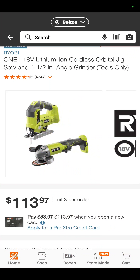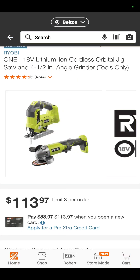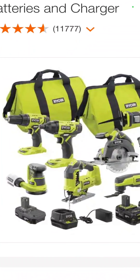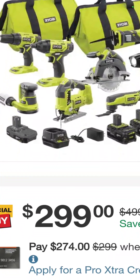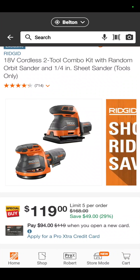The RYOBI jigsaw and 4.5-inch angle grinder, $113.97 — and that's all most homeowners would need if they need those. The RYOBI 8-tool combo kit: drill driver, impact driver, 5-inch random orbit sander, jigsaw, circ saw, oscillating tool, flashlight, recip saw, 3 batteries, a charger — $299. You're saving $200 or 40%.